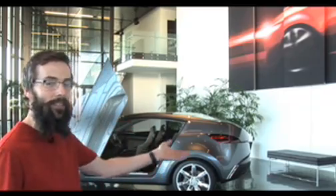Hi, I'm Mike Torpy, and this is the home of the Kia Soul, the Kia Design Center. Let me show you around. Come on, follow me.